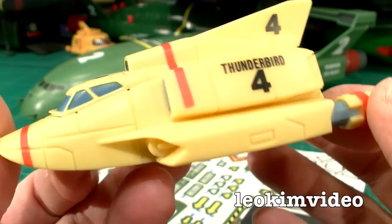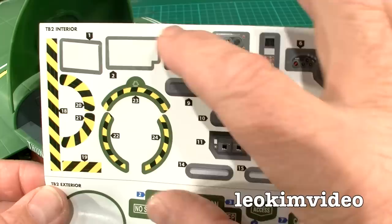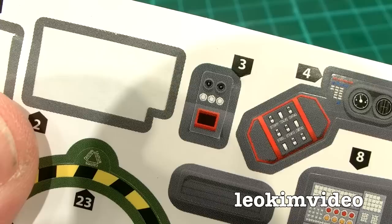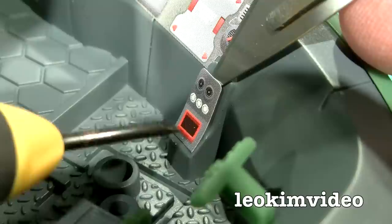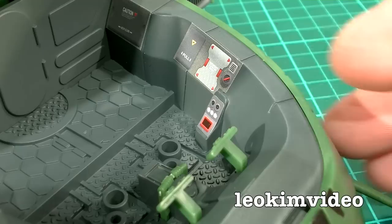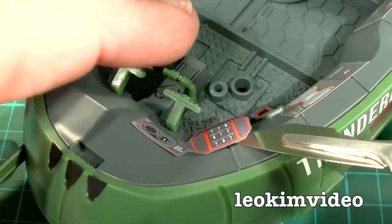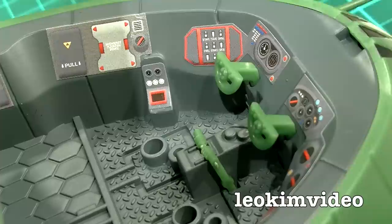This Thunderbird 4 has a cockpit area you can open up and slide Gordon Tracy in. I can tell you this Thunderbird 4 is far, far better than the one in that film from a few years back. Maybe you don't like those windows or the fact that it only has three wheels underneath — you tell me. Now it's time to move on to the big green beast in the background and get stickers onto that one. The sticker sheets are very well laid out and good quality — they come off nicely, divided into Thunderbird 2 interior, exterior, and pod stickers.